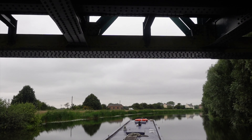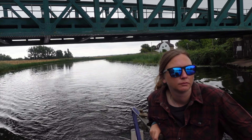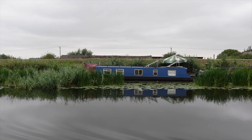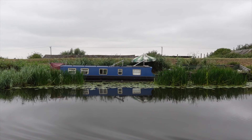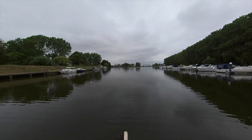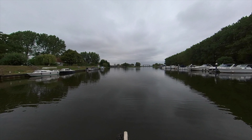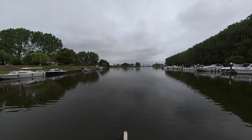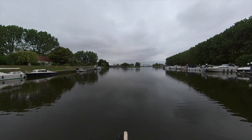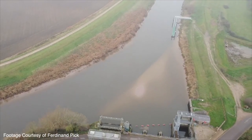We've just left Ely on the Great River Ouse and we are nervously heading to Denver Sluice. Well, I'm nervous - Becca's fine. But let's face it, she's the one with the degree in marine biology. I'm the one with the degree in letting her do all the work. No, it's not really like that, but it may look like that sometimes. Anyway, in with a bang with this episode - here's Denver Sluice. That terrifying tidal Denver Sluice.